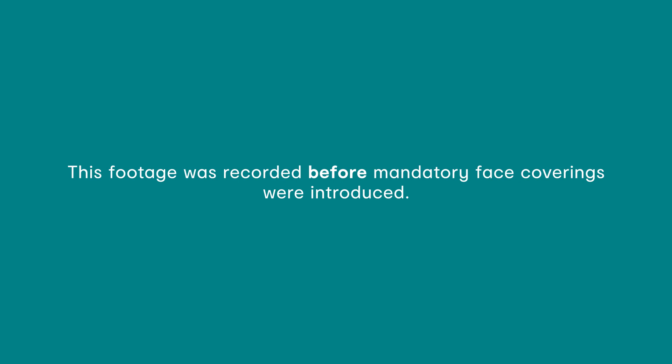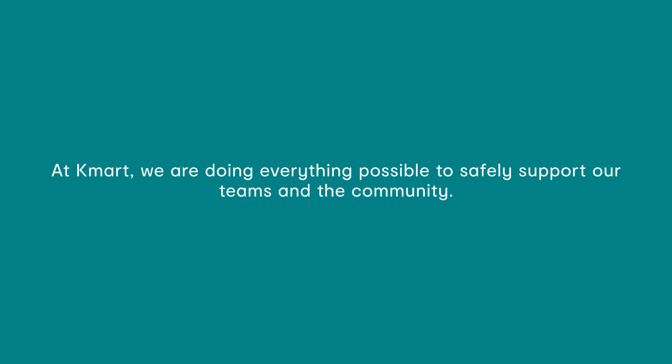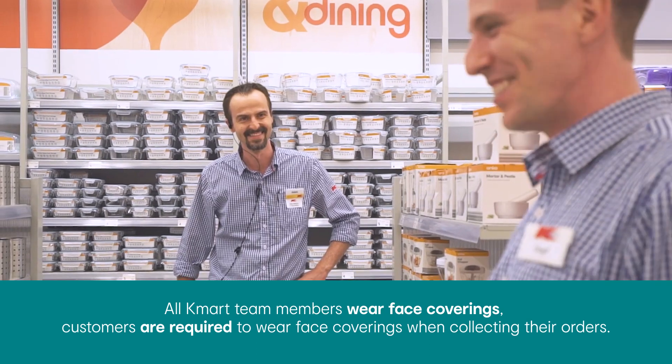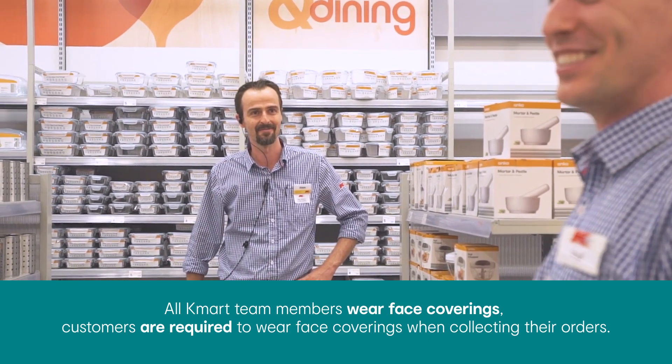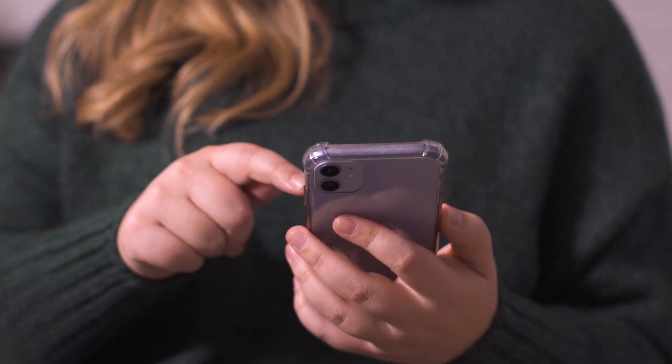As we all navigate our way through these times, rest assured at Kmart we are doing everything possible to safely support our teams and the community. That's why we've introduced a new contactless click and collect service at all of our stores across Melbourne Metro, allowing customers another safe option outside of home delivery to access products when they need.